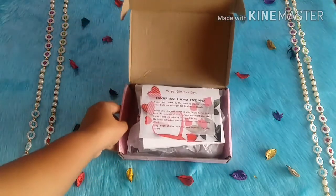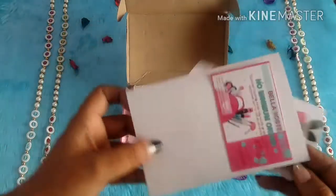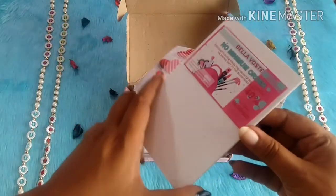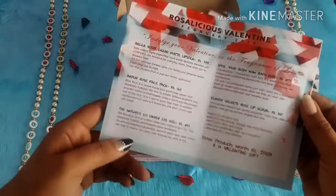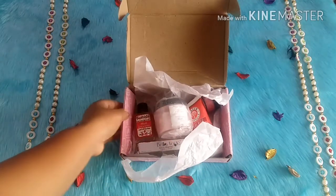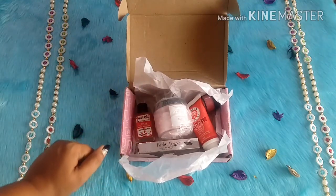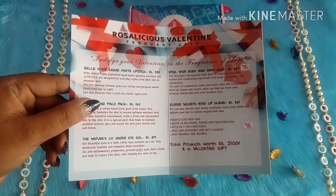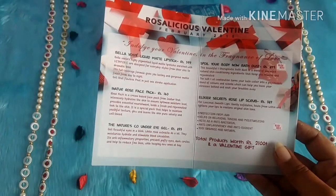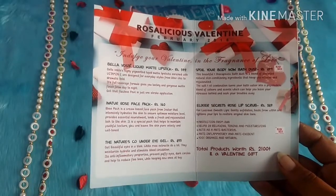I'm just opening the box and this is how the inner box looks like. We'll be getting all the info — I think this is about the Fuchsia product included in this box. Also, 'Bella40' was the coupon code I received, and I just ordered one of the chubby sticks using it. The theme is 'Rosalicious Valentine February 2018.' This month we received products worth 2,100 rupees plus, and a Valentine's gift which I'll show at the end.